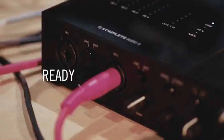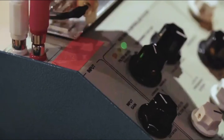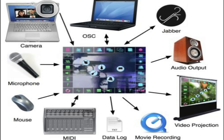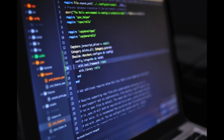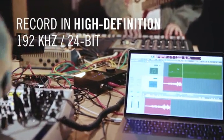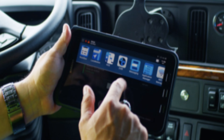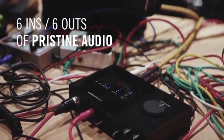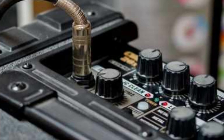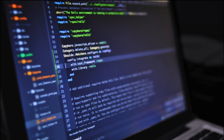The Focusrite Scarlett 2i2 3rd Gen features dual channels with mic preamps and comes equipped with a great range of software bundles, including Ableton Live Lite and a 3-month Avid Pro Tools subscription. It is compatible with Windows and Macs via its USB 2.0 connector, as well as with iOS devices like iPad Pros. Plus, it has an air preamp emulation system which provides a brighter sound with higher frequency EQ. The air mode is ideal for vocal recordings.